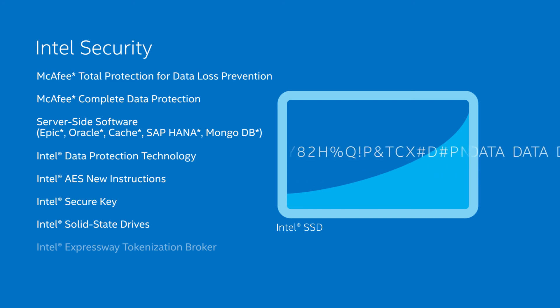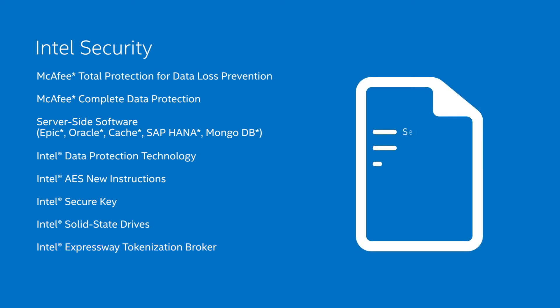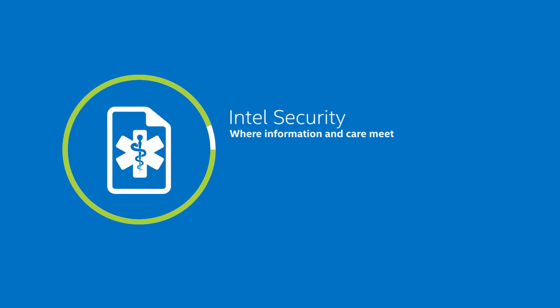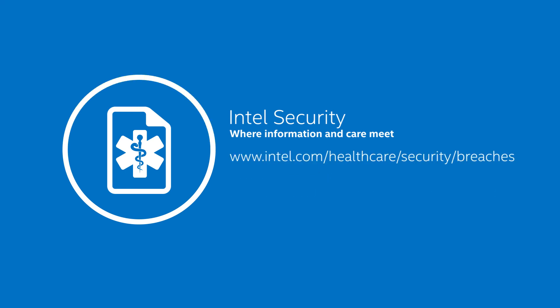When securing systems and even legacy systems, Intel Expressway tokenization broker can lower costs while dramatically simplifying compliance and administration by replacing sensitive health data fields with secure tokens. This is just a quick glimpse of how hardware-enhanced Intel security solutions can protect your company's health data and help avoid breaches for improved usability and resilience to cybercrime. Visit us here on the web to learn more and download additional resources.